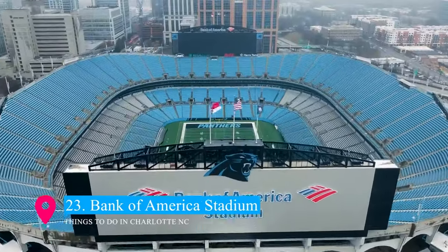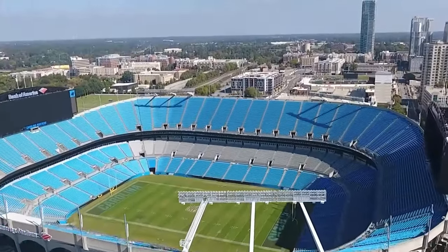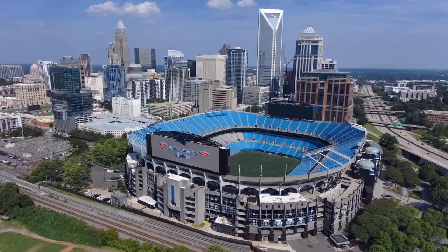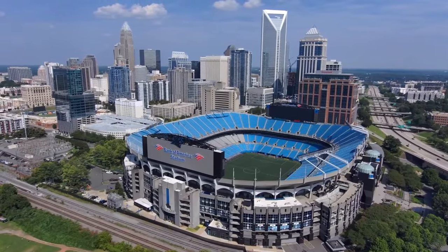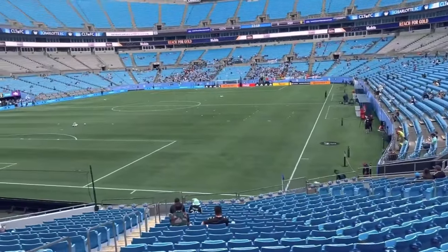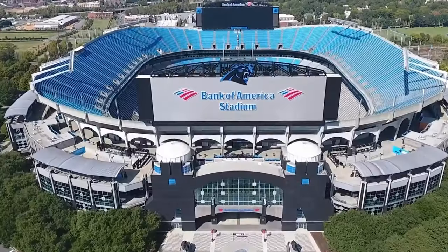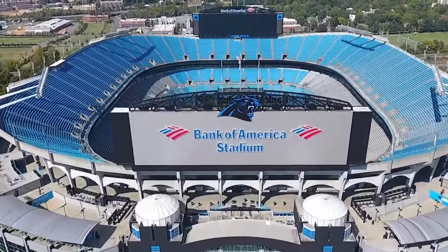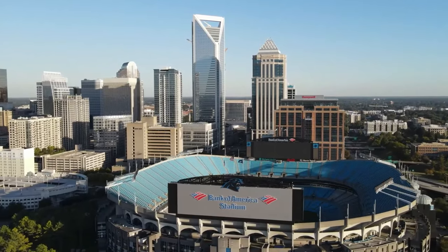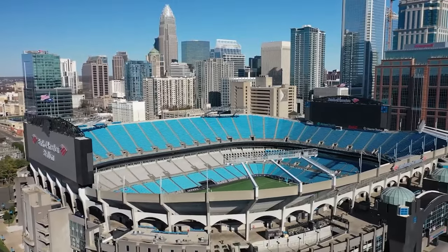At number 23 is the iconic Bank of America Stadium, a cornerstone of Charlotte's sports scene. Home to the NFL's Carolina Panthers, this massive stadium boasts a seating capacity of over 75,000 and offers an electric atmosphere on game days. It's not just about football — the stadium also hosts soccer matches, concerts, and other large events. With its striking skyline views and state-of-the-art facilities, a visit here is a must for sports enthusiasts and event-goers alike.